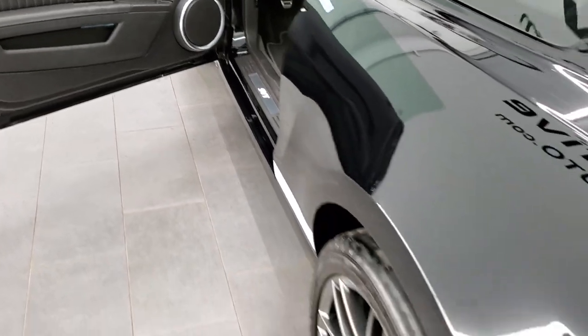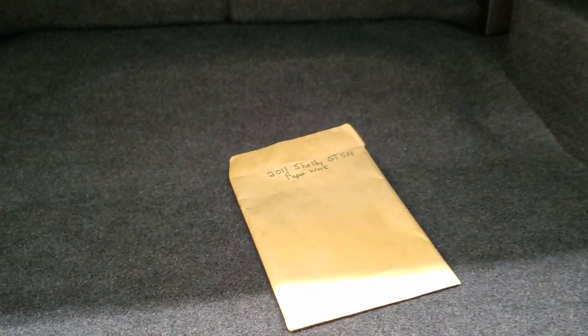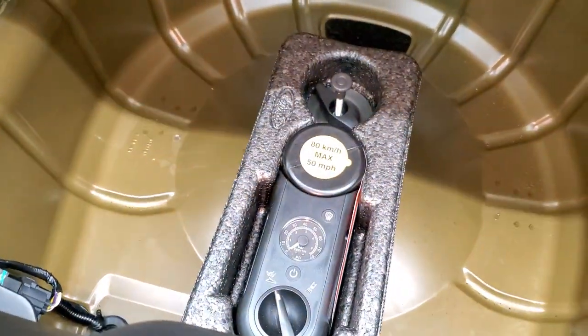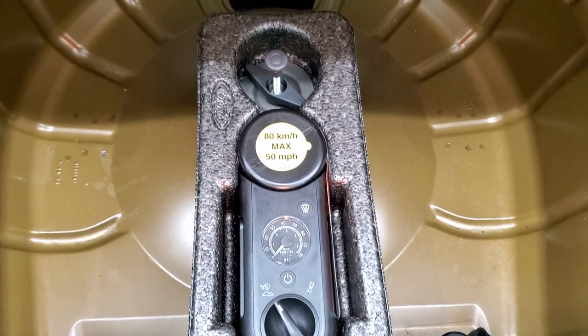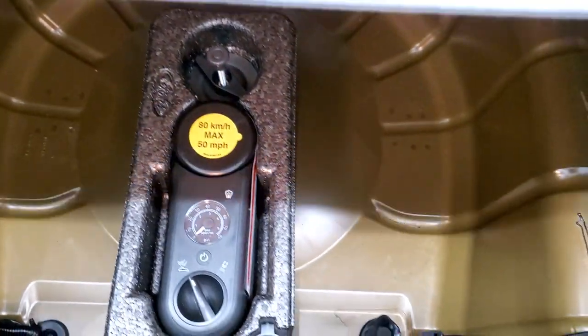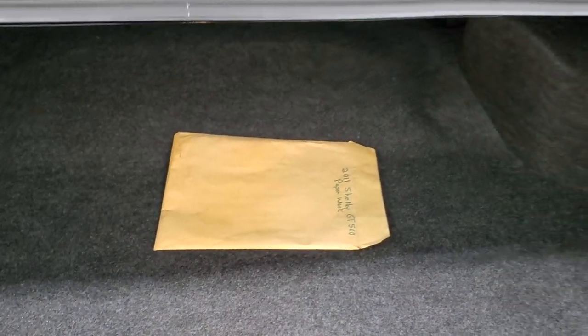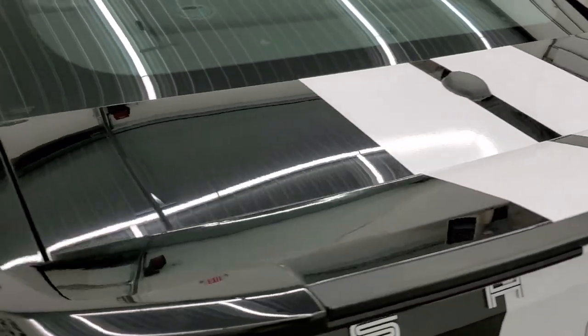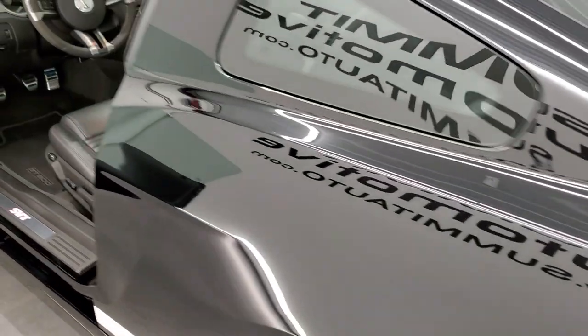I'm going to show you the trunk. This one comes with some paperwork that the previous owner kept as far as oil changes. You do get the tire inflator kit back here and it's just like new back here. So that comes with the car as well. It does have the original window sticker — I can pull that out of the glove box when we get inside.